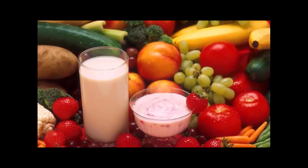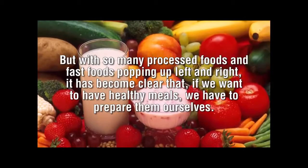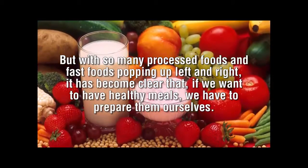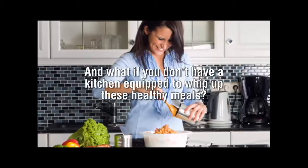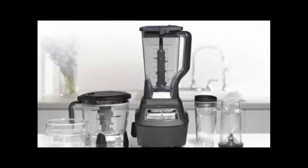Healthy living is, in large part, attributed to the type of food we eat. But with so many processed foods and fast foods popping up left and right, it has become clear that if we want to have healthy meals, we have to prepare them ourselves. Unfortunately, we can't all be geniuses in the kitchen, and preparing meals takes a long time. And what if you don't have a kitchen equipped to whip up these healthy meals? Obviously, you need a system in place.